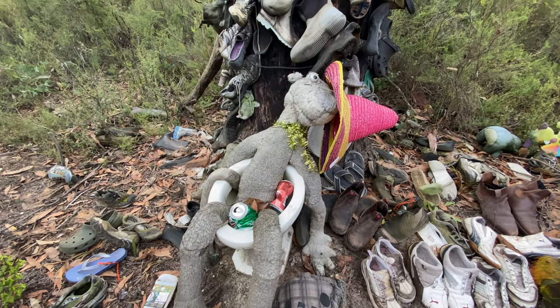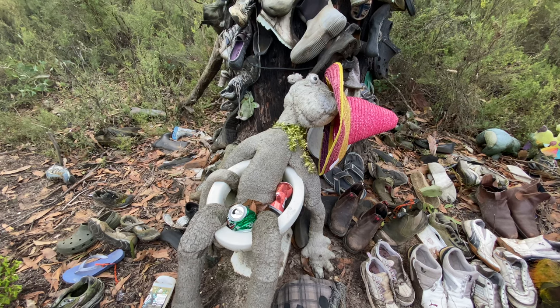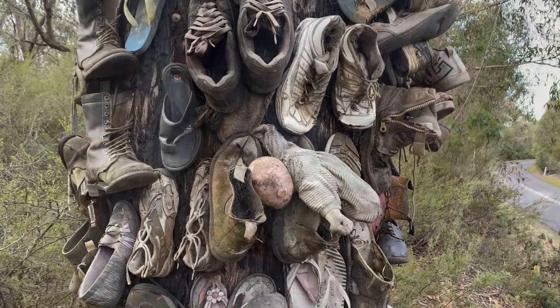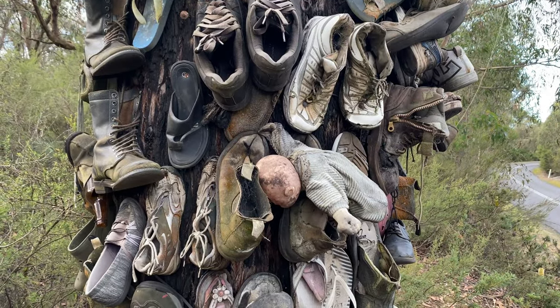There's something about this bear that I find quite unnerving, particularly his hands. Very creepy. Looks like the hand is about to start moving. Creepy baby in amongst the shoes.